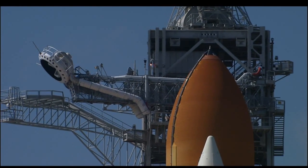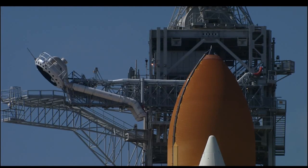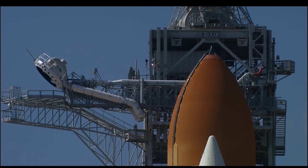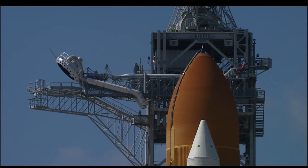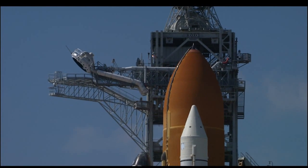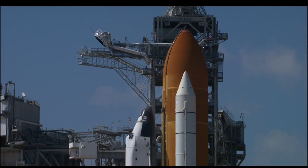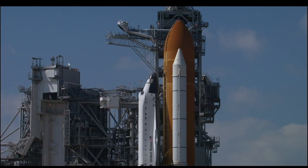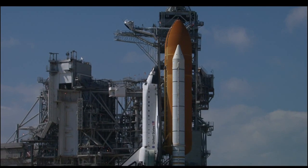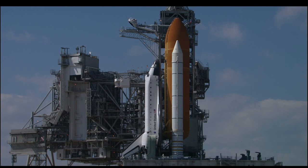Now less than 2 minutes away from launch of the shuttle Endeavour. Just one minute and counting — Endeavour is operating from internal power supplies. Just one minute away from the 97th Space Shuttle launch.